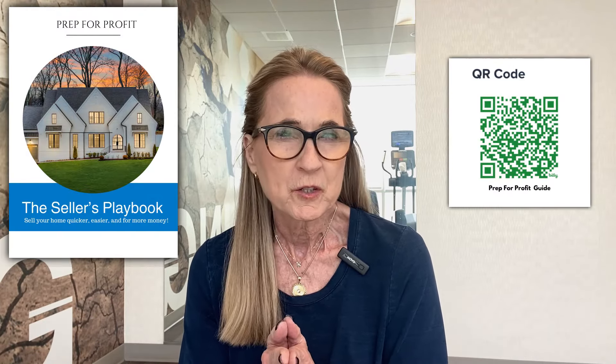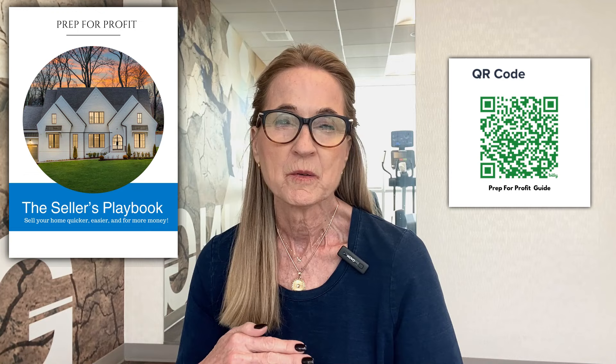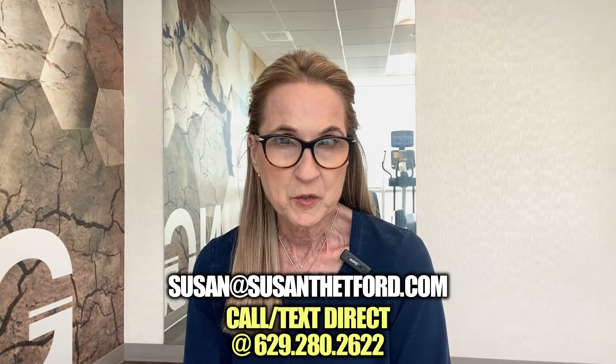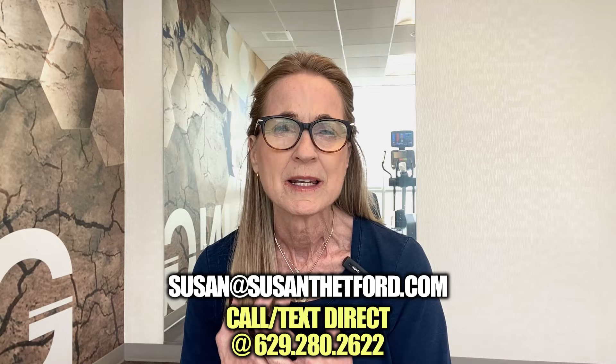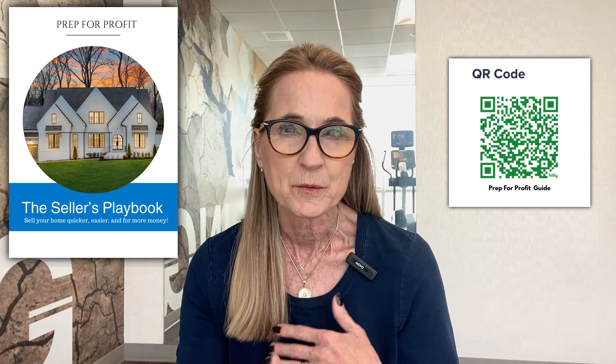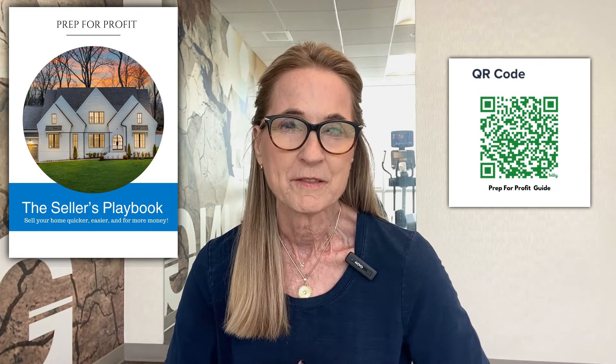If you're liking these tips, I have a guide called Prep for Profit. Whether you're looking to sell your home in six weeks or six years from now, why not do the things that are going to make you love your home? I can't tell you how many times someone has said, 'I didn't realize how much I had to do — now I love my house and I'm not even sure I want to sell it.' The guide has paint ideas, estimated returns on renovations, which homes you should and shouldn't renovate, and all kinds of great information.